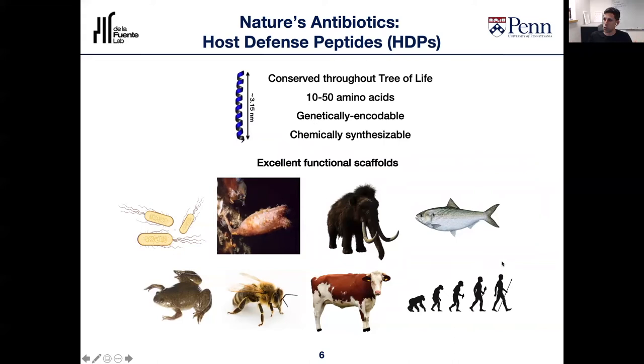These molecules represent excellent scaffolds as novel antibiotics, and they are generated throughout the tree of life — bacteria produce them, as we can see here, as do insects and mammals. In fact, humans produce these HDPs as part of our immune system; they help us fight off invading organisms.